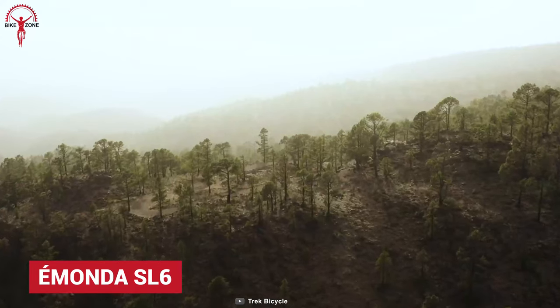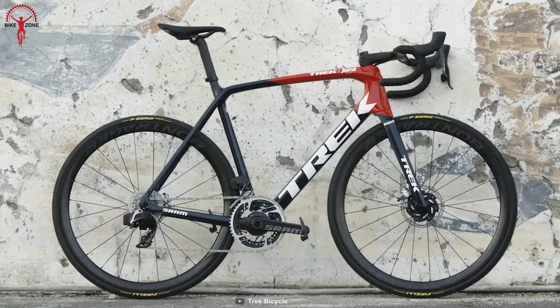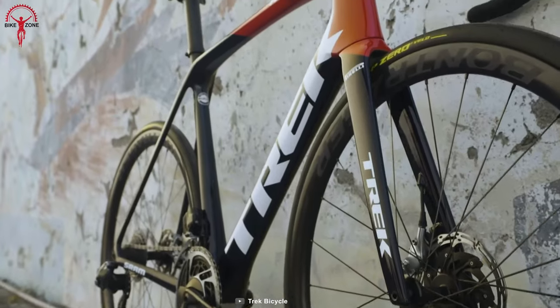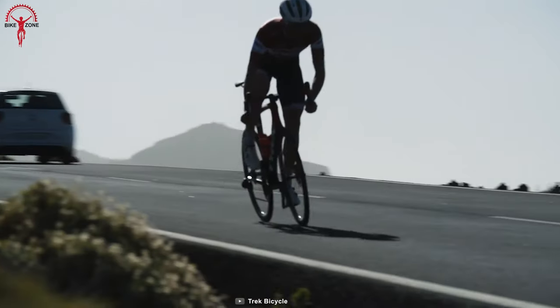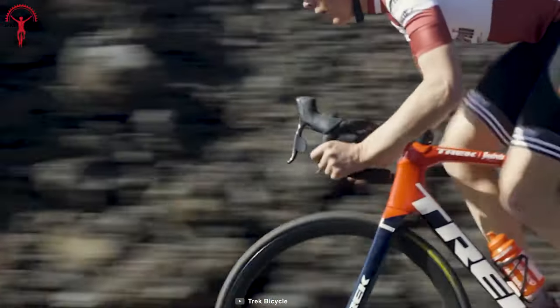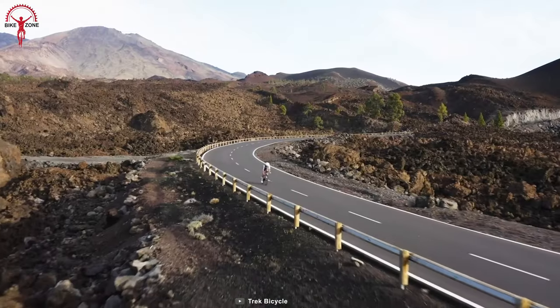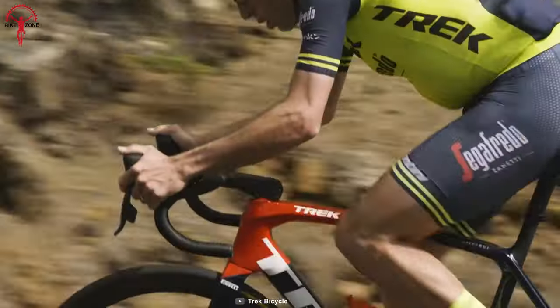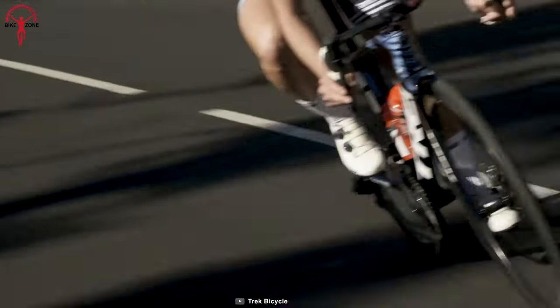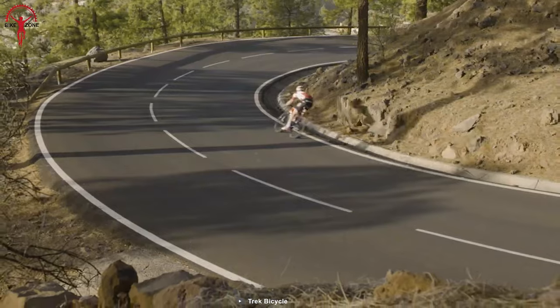No matter what the tracks are, the Émonda SL6 is a very capable bike that performs with ease. Its ultralight frame and aerodynamic shape make it the track's fastest performance bike ever. The Émonda is powered by a Rival AXS drivetrain and Aeolus Elite tubeless-ready carbon wheels. No wonder it's fast, but what is fast without handling? Trek's own H1.5 geometry makes this bike very handy and maneuverable, regardless of whether you are on the climbs or on the flat. The Émonda also uses flat-mount disc brakes for a clean finish.